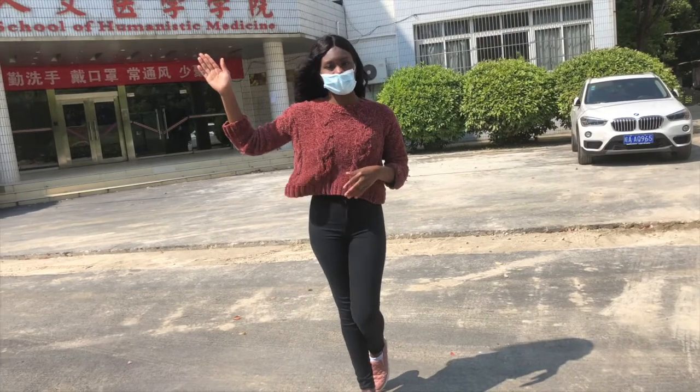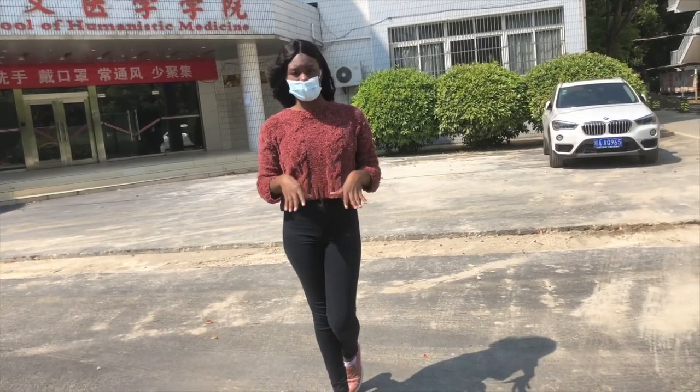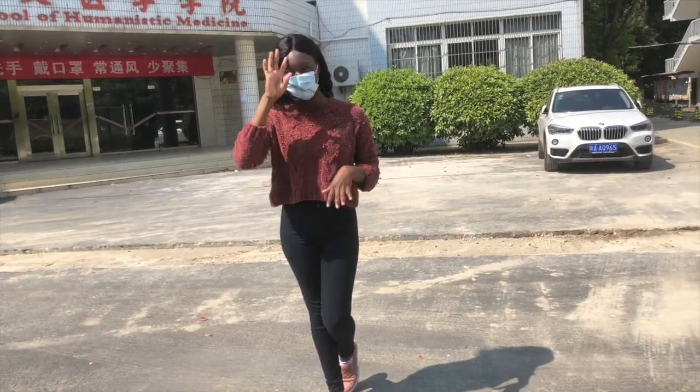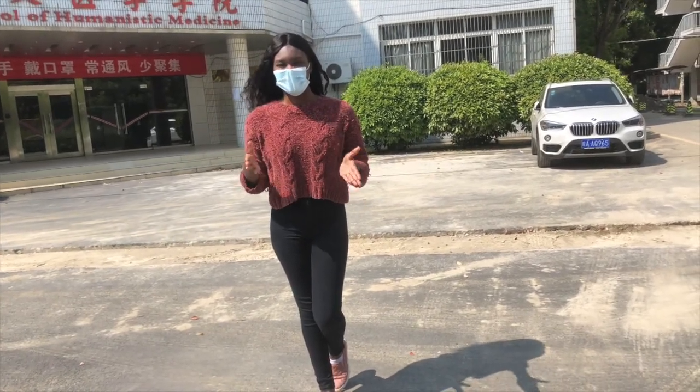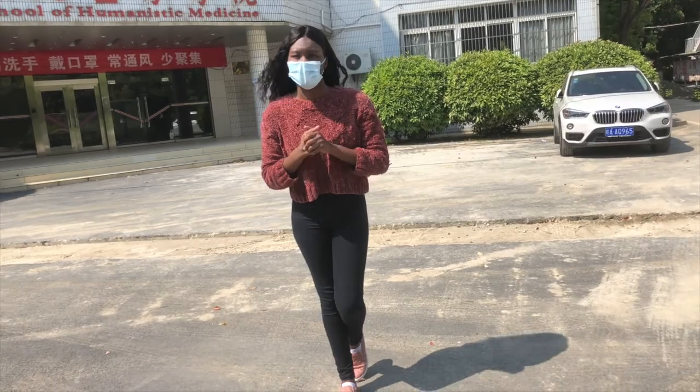I'm going to show you guys the condition of Westgate now, because currently it's being blocked off by the school. We can't even access it because of COVID, and these measures are put in place so that we can stay safe.